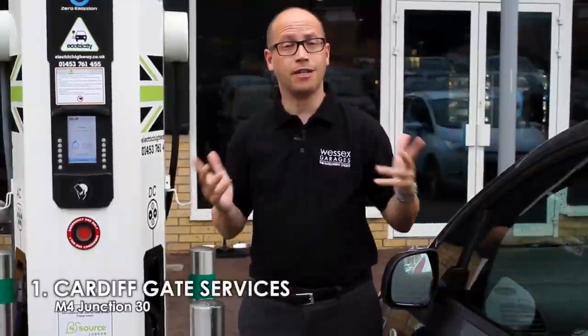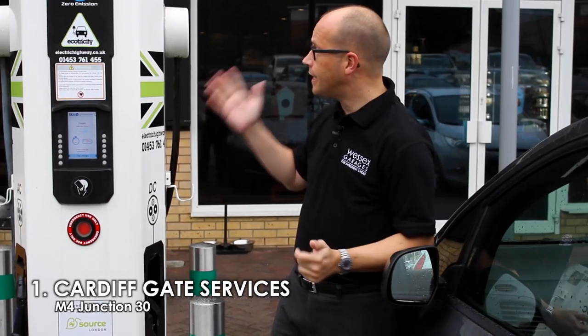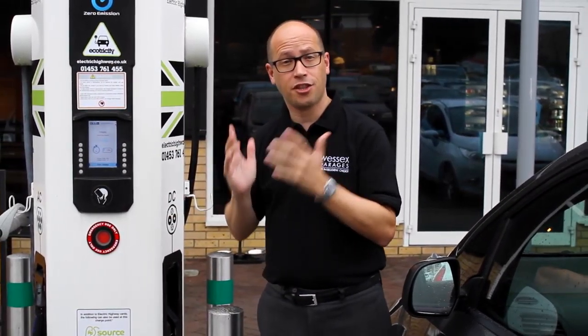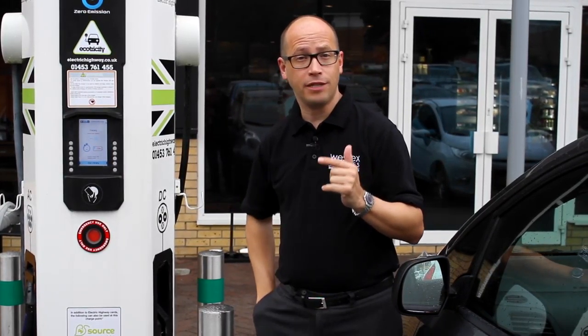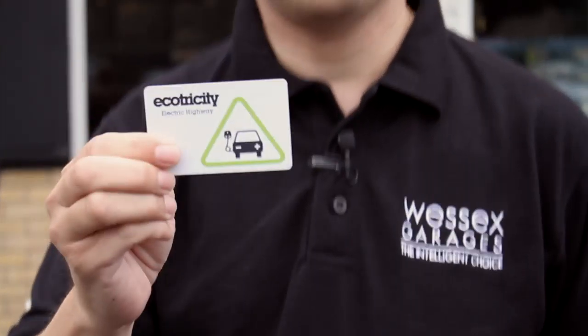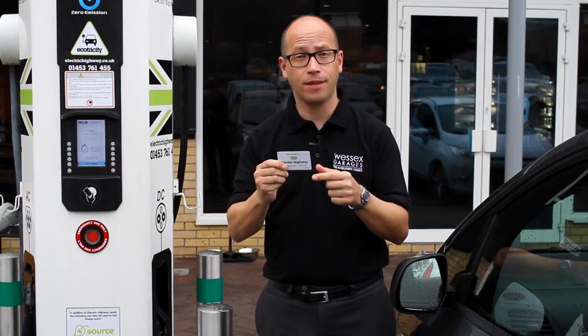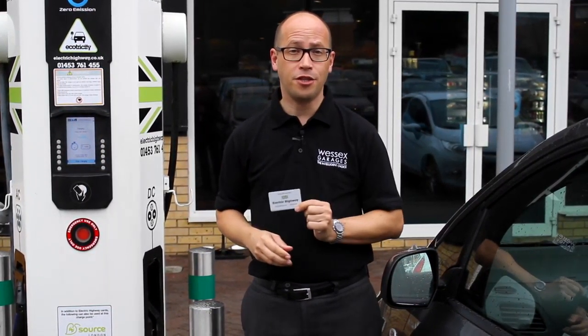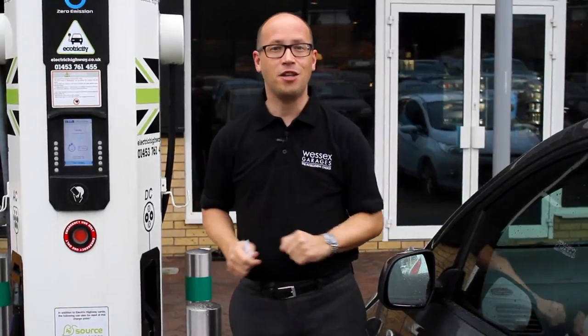Our first stop is here at Cardiff Gate Services, and we're using the Ecotricity rapid charging points. Now these give an 80% charge in just 30 minutes. To use these, you'll need one of these — it's an Ecotricity charging card, and you can apply for these online. Once you do this, you can use all the Ecotricity charging points up and down the UK. Let's find number two.